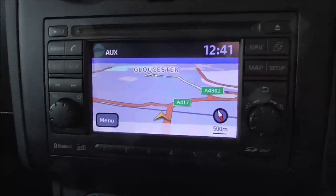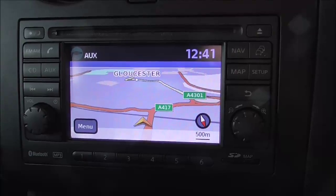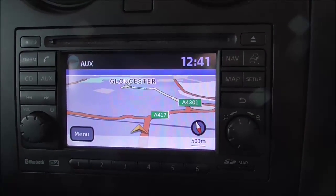The radio itself has built-in maps functionality as well as Bluetooth audio, CD, auxiliary, USB and conventional radio.